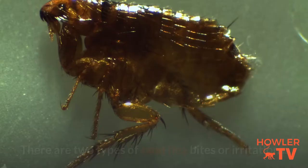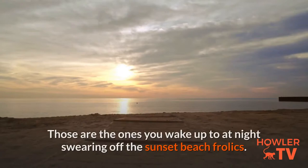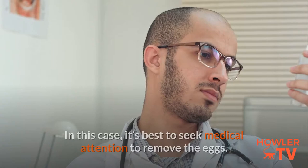There are two types of sand flea bites or irritations. The first type isn't worrisome, but does cause an allergic reaction to the injection of saliva into your skin, appearing as a red welt — those are the ones you wake up to at night. Swollen areas of the skin with black spots in the center are more cause for concern; this occurs when a female sand flea burrows into your skin and lays eggs. In this case, it's best to seek medical attention to remove the eggs.